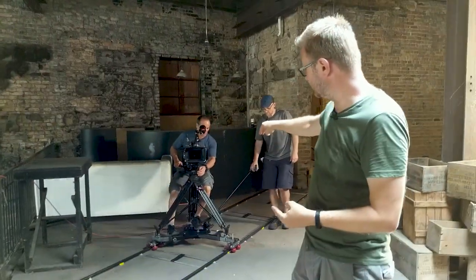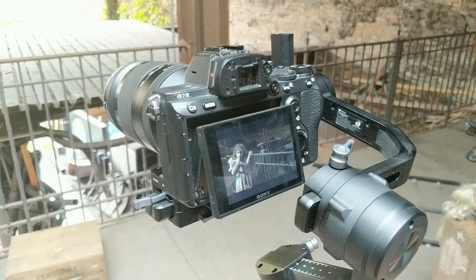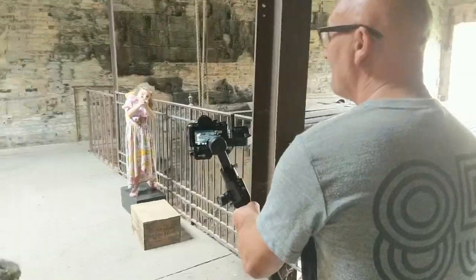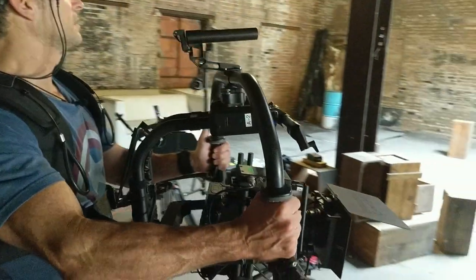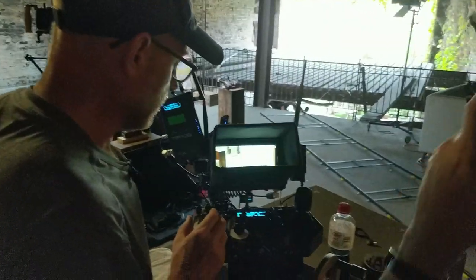We're going to be comparing dolly to single-operator stabilizer, which would be like a DJI Ronin with your DSLR attached — you're operating everything and the camera's kind of drifting. And then we're going to do the high-end version, which is dual-operator stabilizer, where one person is wearing the rig and another person is operating the remote head via remote control from somewhere else.